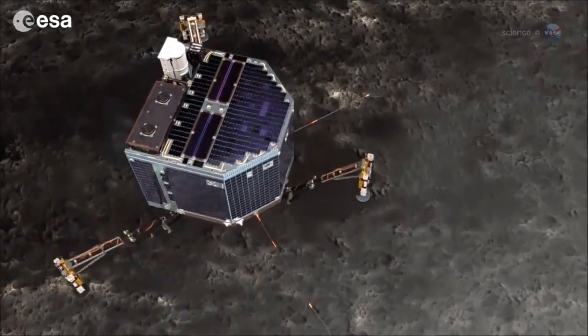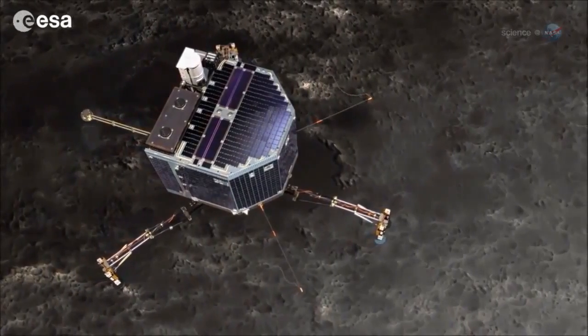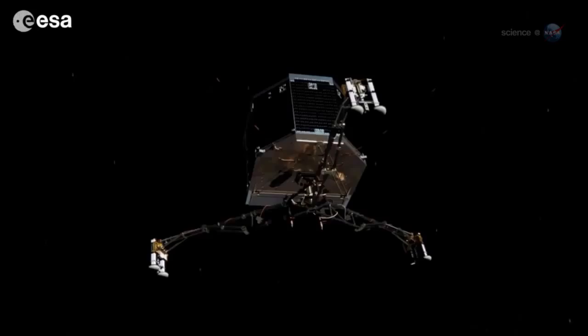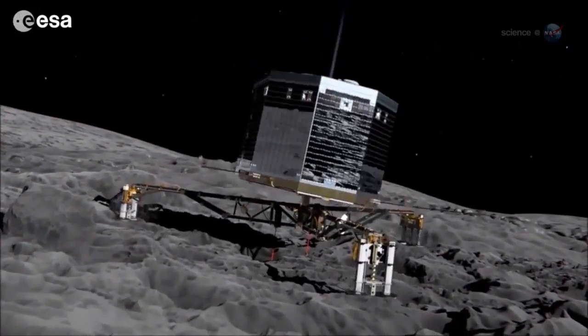The descent will take about 7 hours, a drawn-out process that could be enlivened by unpredictable jets of gas emerging from the comet's core. "You thought 7 minutes of terror was bad? This will be 7 hours of terror," says Alexander.